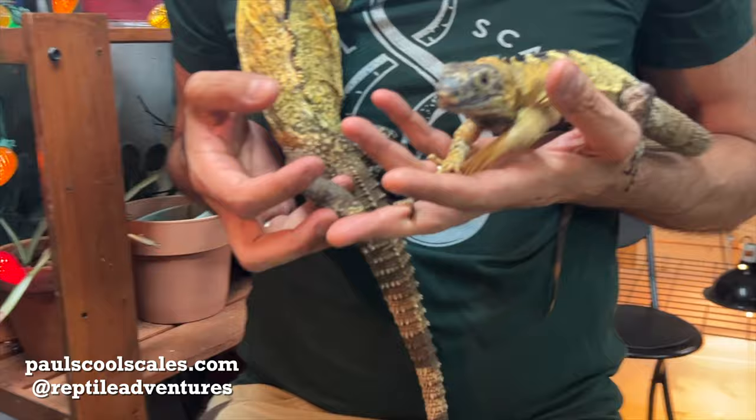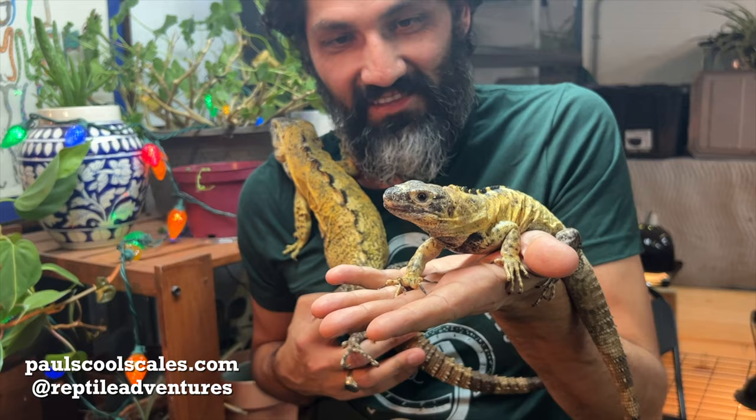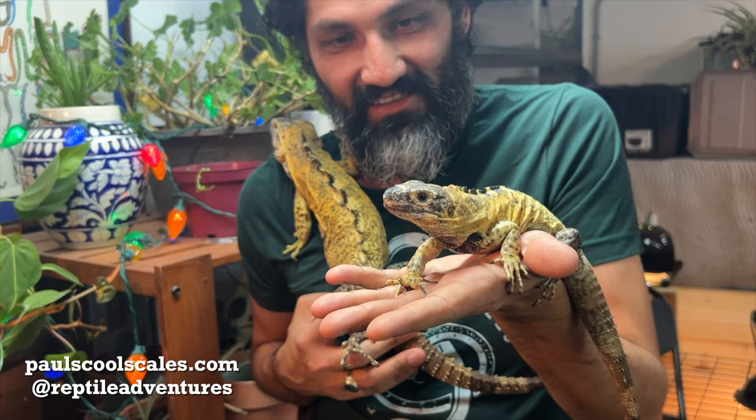They definitely prefer being perched on a shoulder or something of that nature. Thanks for watching, guys — we'll see you tomorrow for another awesome video with another awesome reptile.